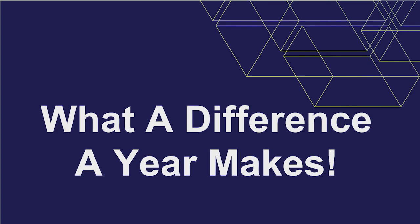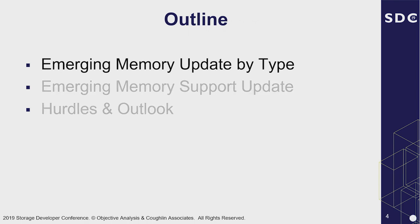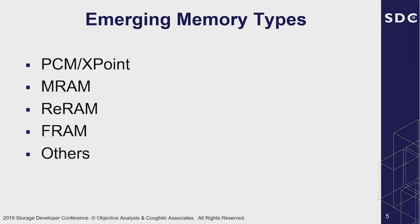It looks like there's actually some traction here rather than the long-suffering folks developing all these new memory technologies. There actually seems to be a great deal more applications in use. So we're going to talk today about an update on different types of these new non-volatile memory technologies, some of the things needed to support them, some hurdles and outlooks, and how much capital equipment it's going to take to make some of that happen. With that, Jim's going to talk about the emerging memory update by type.